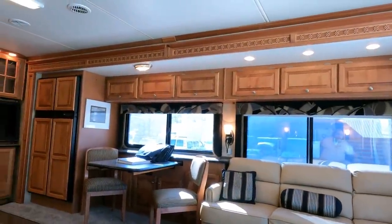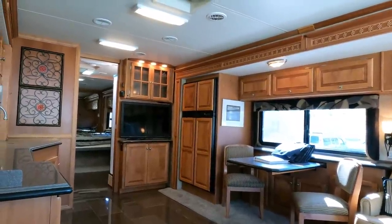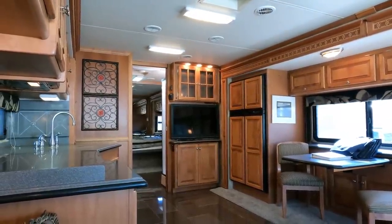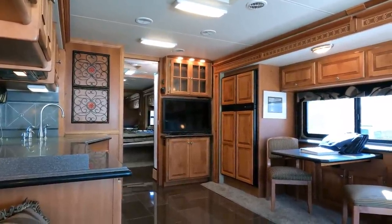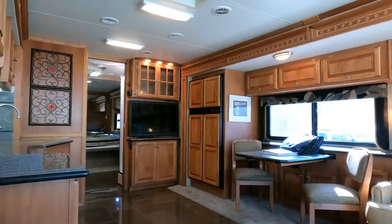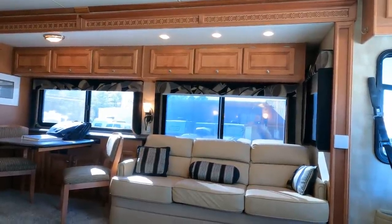The coach has been well maintained — I saw one service record from last year where they spent $4,300 fixing several things. Obviously they cared about this coach and it really shows in the way it looks. At $139,900, you're welcome to come look at it, inspect it yourself, or hire a third-party inspection service. I really don't think you're going to find much wrong with it.